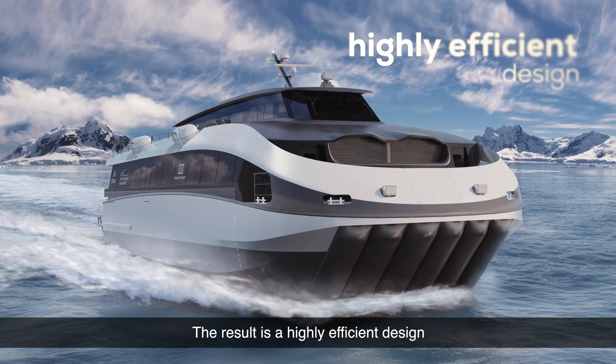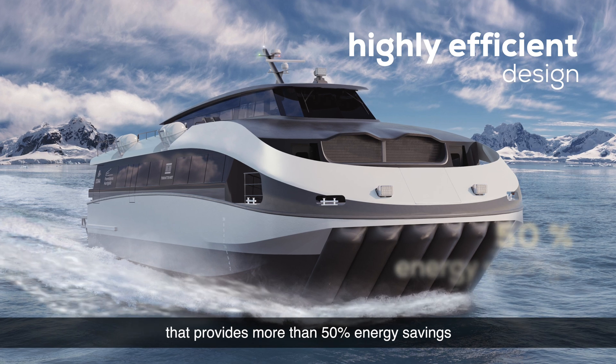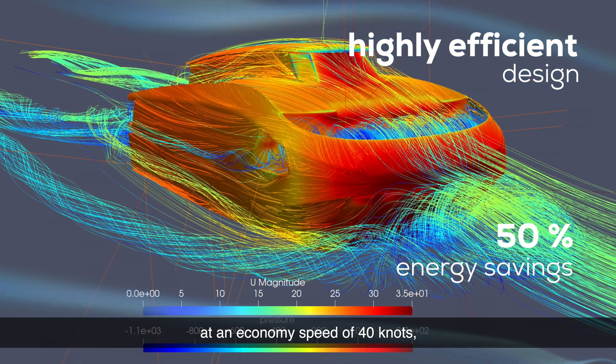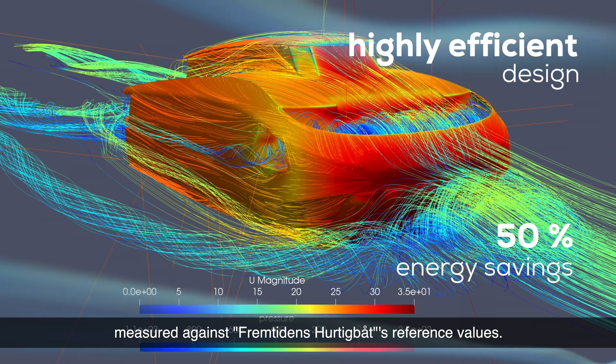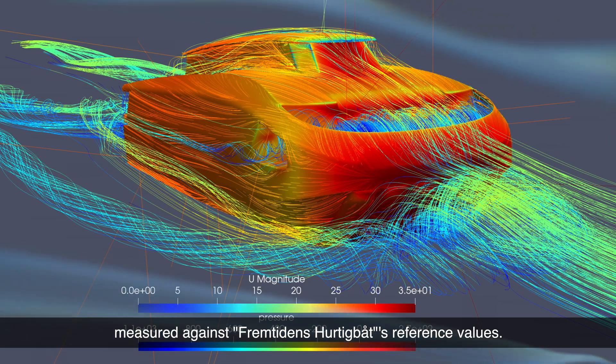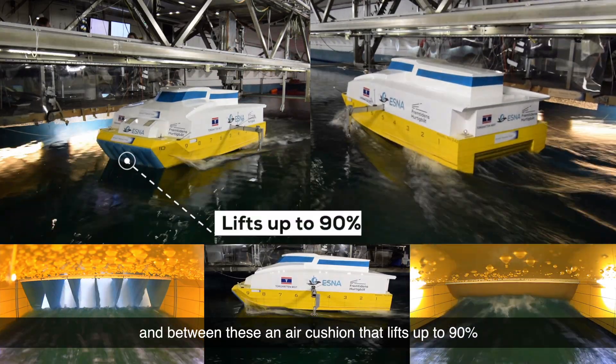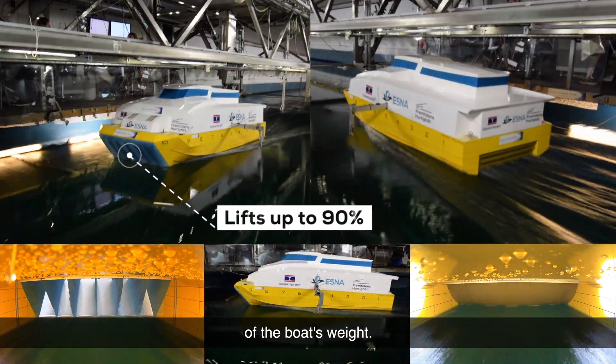The result is a highly efficient design that provides more than 50% energy savings at an economy speed of 40 knots, measured against Fremtindsbåten's reference values. The vessel has two hulls, and between these an air-cushion that lifts up to 90% of the boat's weight.